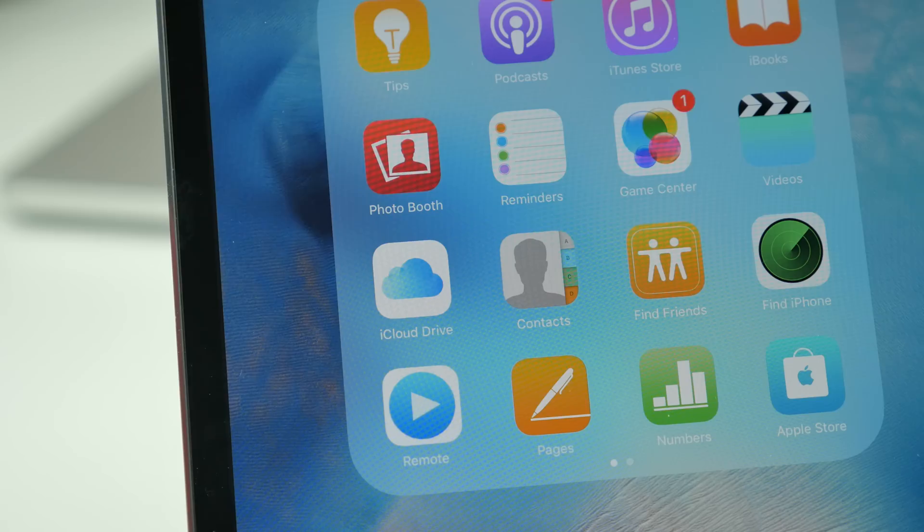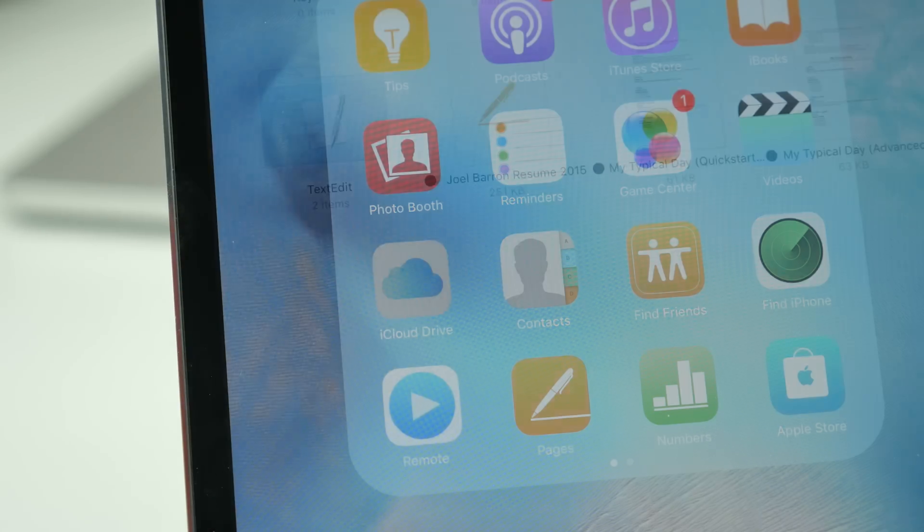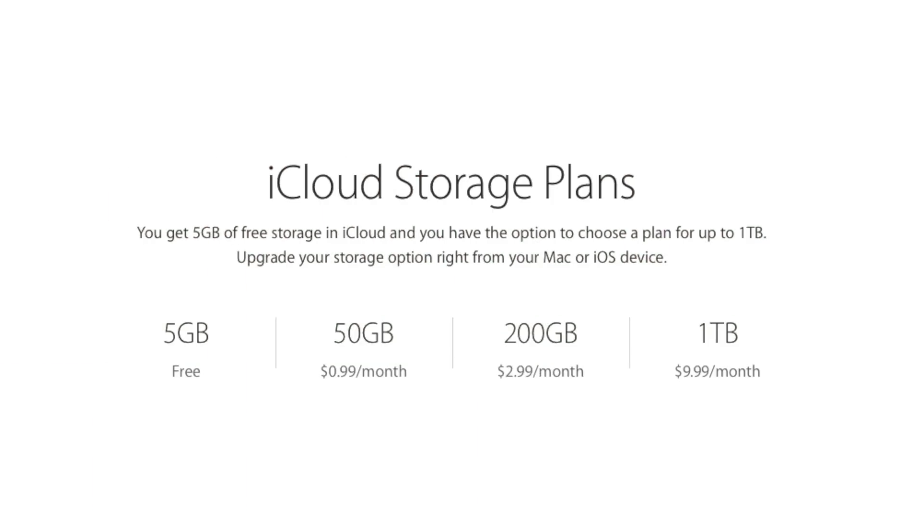Next is iCloud Drive. With iCloud, it also got an improvement starting off with the prices. iCloud used to be expensive compared to other cloud services, but now you can get 50 gigs for $0.99 a month, 200 gigs for $2.99 a month, or 1 terabyte for $9.99 a month.